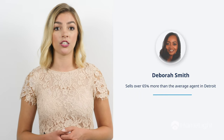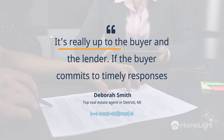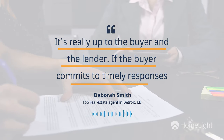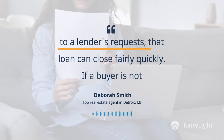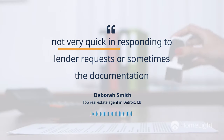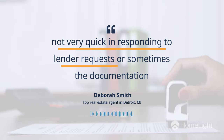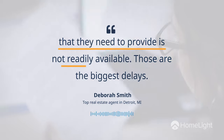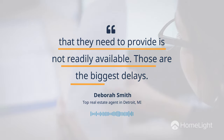The number one biggest delay in closing is financing issues for the buyer. According to Deborah Smith, a top real estate agent in Detroit, there's not much a seller can do to hurry the financing process along — it's really up to the buyer and the lender. If the buyer commits to timely responses to a lender's request, that loan can close fairly quickly. But if a buyer is not very quick in responding to lender requests, or the documentation they need to provide is not readily available, those are the biggest delays.